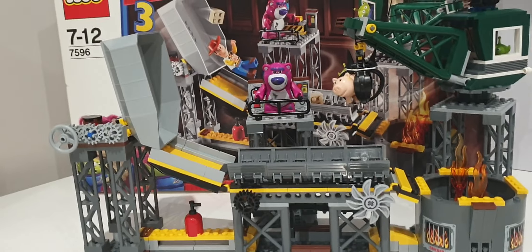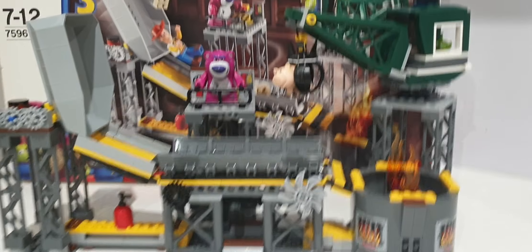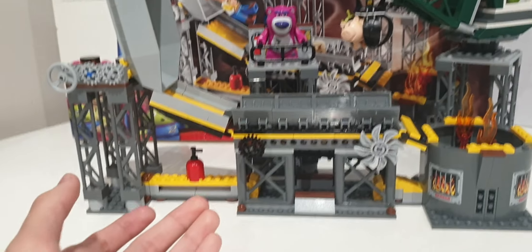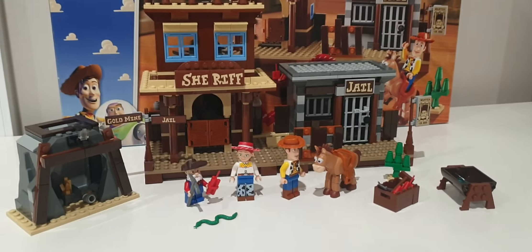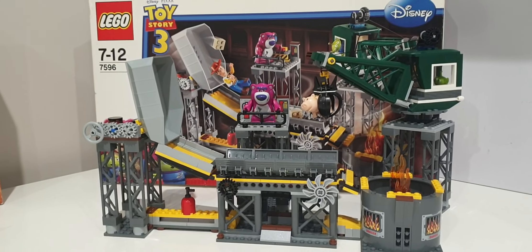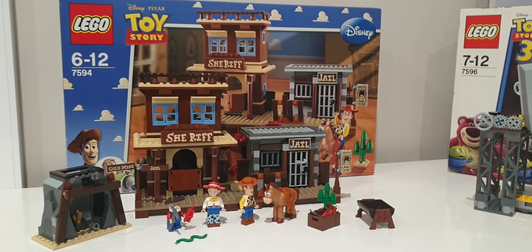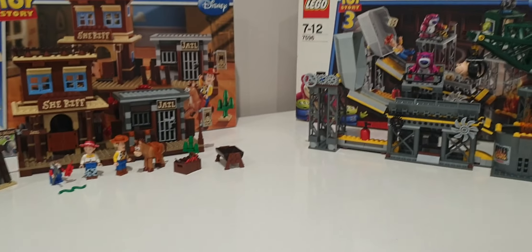In terms of ranking from the 11 sets, I'd put Woody's Roundup as my fourth favorite Toy Story LEGO set, while the Trash Compactor is probably my number one favorite Toy Story LEGO set. Trash compactor wins. Sorry Woody's Roundup — you're close and still a great set, still in my top five. Even though people might say Woody's Roundup is better because it's rarer and more valuable, the Trash Compactor is just better in my opinion.